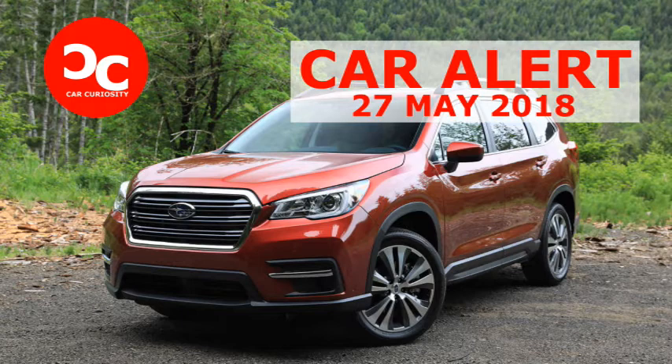The Ascent feels premium inside, thanks in part to a surprisingly quiet cabin. Before the drive, I was, admittedly, skeptical of a 4,600-pound crossover's ability to get out of its own way with just a four-cylinder engine and CVT, let alone tow two and a half tons. But the powertrain exceeded my expectations. The flat-four is buzzy under heavy throttle, but midrange torque is stout.